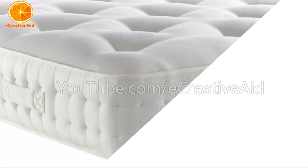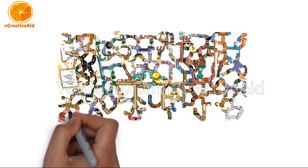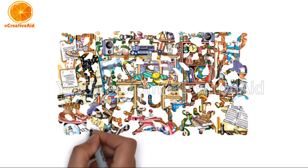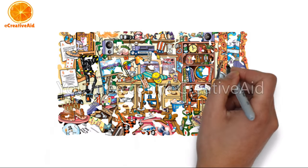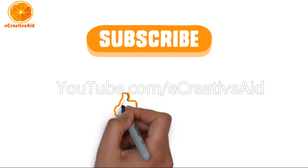Thank you for watching, and if you like the video, don't forget to give it a thumbs up and subscribe for more videos. See you next time.